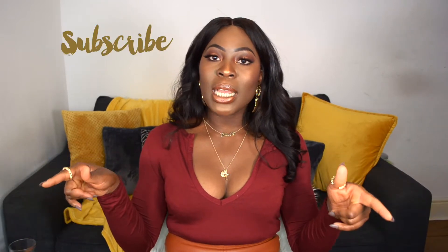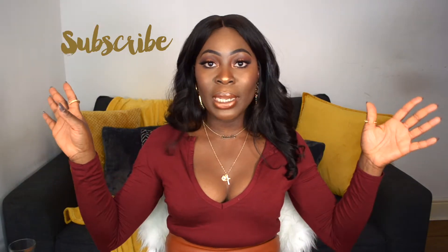Before we get started with the video, subscribe to my channel if you're not already subscribed. Click the subscribe button — it's somewhere on the screen, it changes all the time. Also turn on your post notifications so that you are notified every single time I upload a video. Without any further ado, let's get into this video.